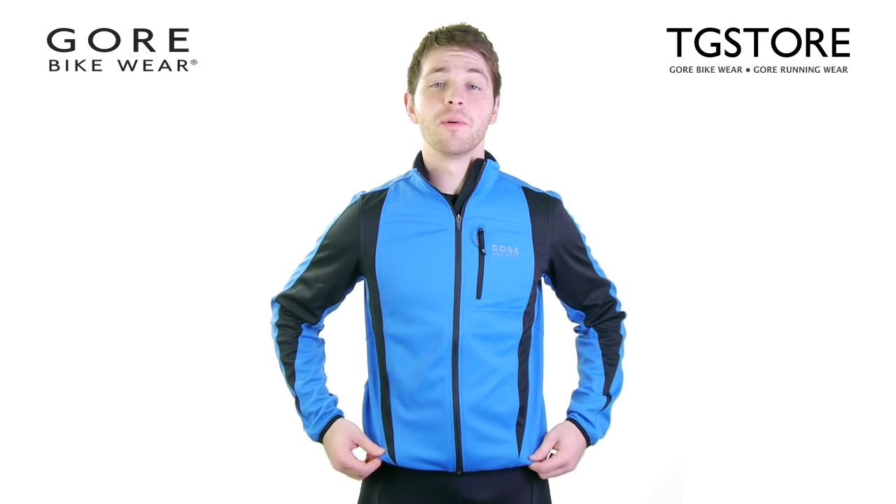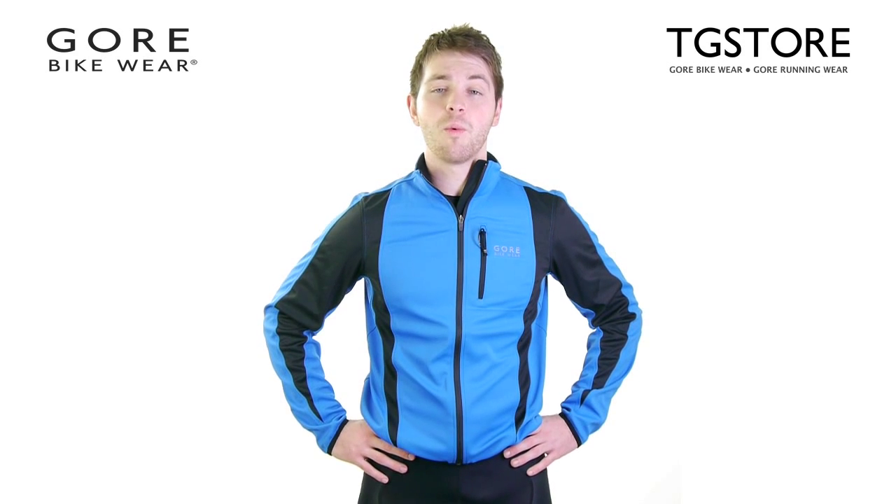The jacket is available in azure blue, black, lemon, red, white and neon.